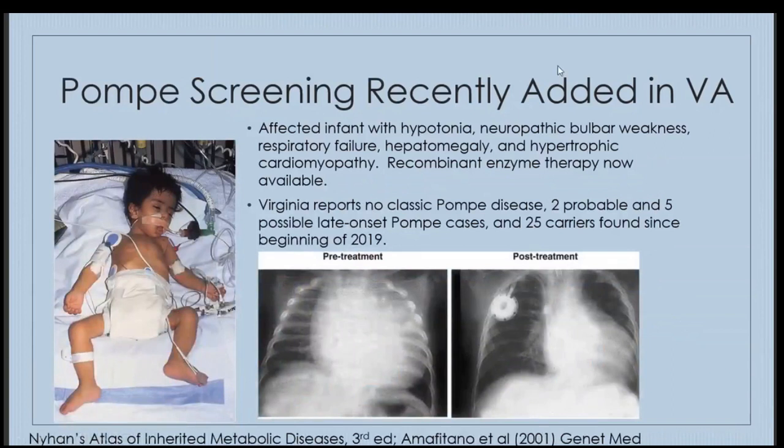Pompe disease is another lysosomal storage disorder. Affected babies have hypotonia, neuropathic bulbar weakness, respiratory failure, hepatomegaly, and hypertrophic cardiomyopathy. It is now treatable with recombinant enzyme therapy, which has been shown to ameliorate cardiomyopathy on chest x-ray. Since the beginning of 2019 in Virginia, no babies were diagnosed with classic Pompe disease; however, two probable late-onset and five possible late-onset Pompe cases were diagnosed, along with 25 carriers identified by newborn screening.